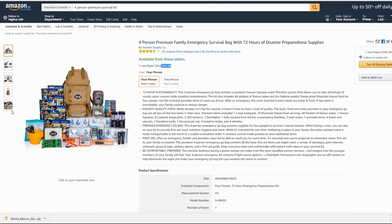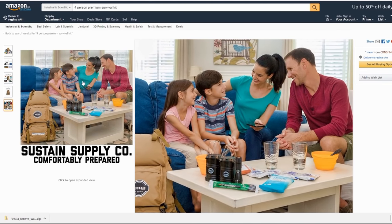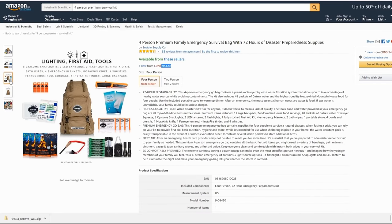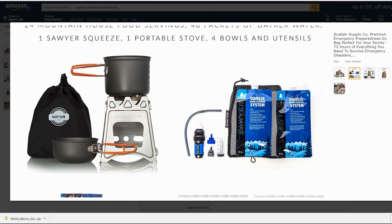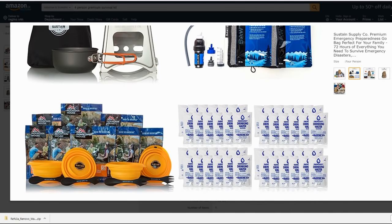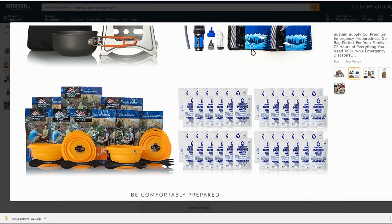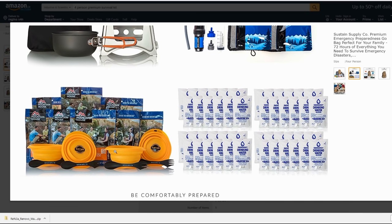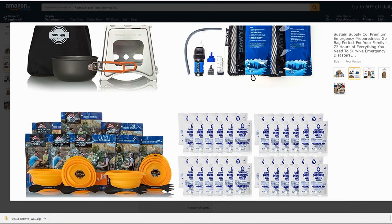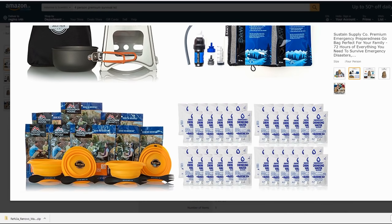If you look at this happy family on the product image, I don't think they really understand what they've gotten themselves into — because now they're going to have to cook 24 packs of Mountain House over this little cooker, which is going to take a long time. It could easily take 15 minutes to bring water to a boil depending on wind conditions, and you'd have to do that for each package of food. The good thing with Mountain House is it doesn't require a lot of water — only two cups per package — and it is the best tasting freeze-dried food out there, which is why we carry it at canadianpreparedness.com. The Sawyer water filtration system is also reliable.